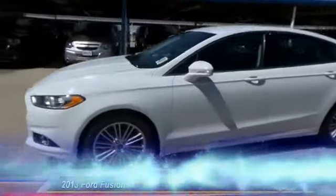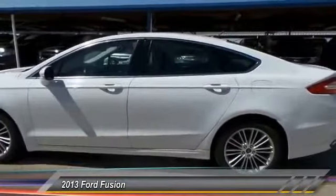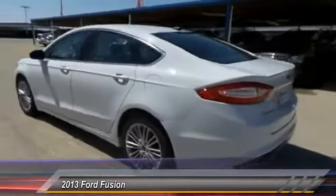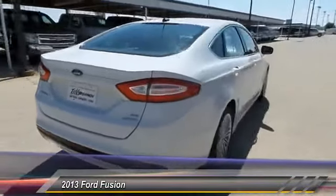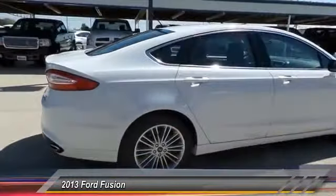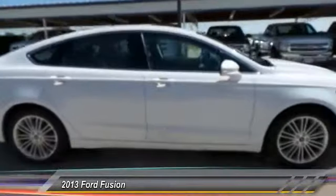The 2013 Ford Fusion — you can have both impressive power and great economy in a Fusion, and it is priced below $20,000. This vehicle has less than 50,000 miles.